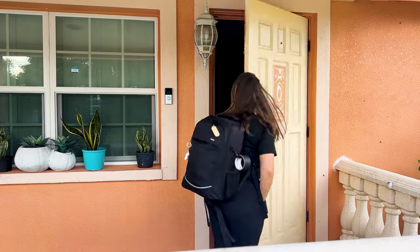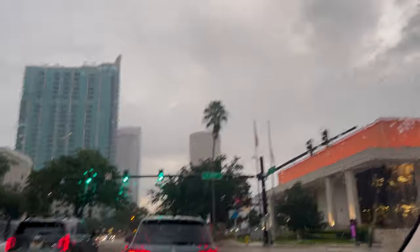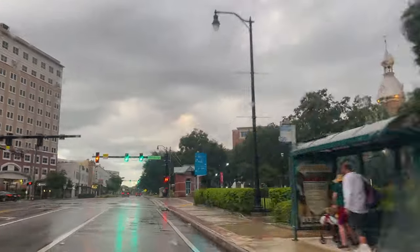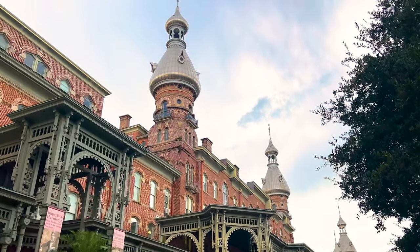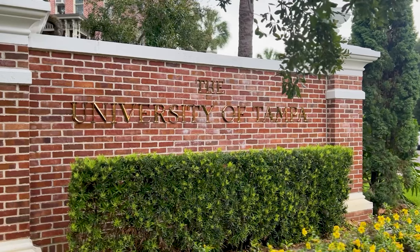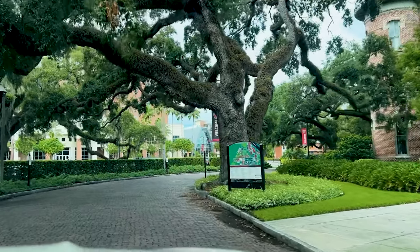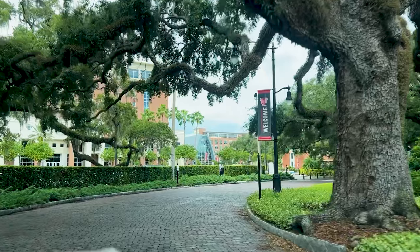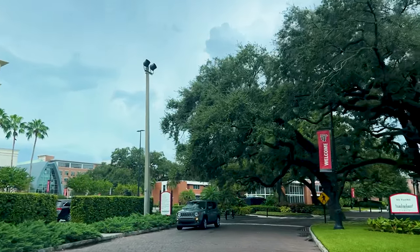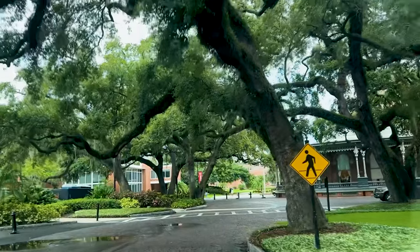Now, with everything packed and ready, it's time to head to our location. It's been raining frequently in the afternoons here in the Tampa Bay area, but the event I'm doing this evening will be inside, so I won't have to worry about the rain this time. I covered a lot of events across U-Tampa's campus this month, so you'll get to see all the behind the scenes of those events.